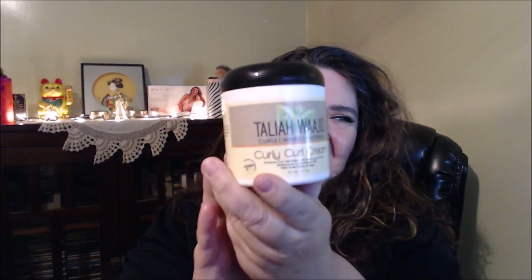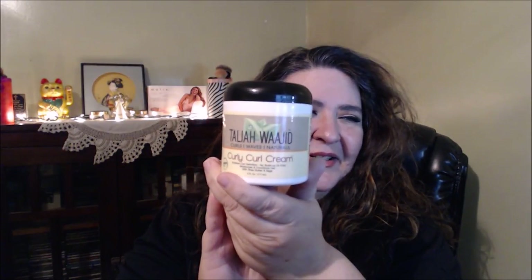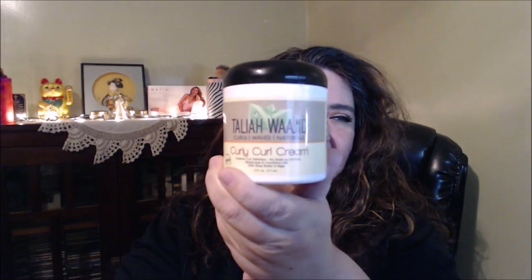First item — and you guys were laughing at me, I don't even remember how to pronounce it — it's like a Tulab or something. My husband told me how to pronounce that name and I should have asked him before I filmed. But it's the Curly Curl Cream, and oh my goodness, is this an awesome curl cream. Very thick, but it smells simply amazing.